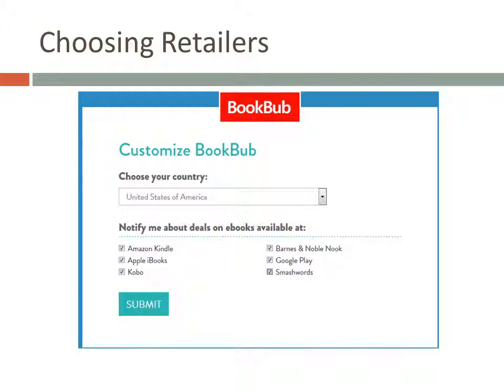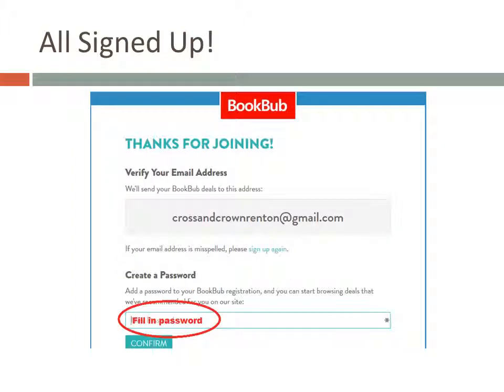Personally, I just want to know about as many available books as possible, so I keep all the boxes checked. That's all you need to do to get started. On the next screen, they'll show you the email address you used to sign up so you can make sure you got it right. The other thing to do here is to create a password so you can log on to the website and check for promotions whenever you want.